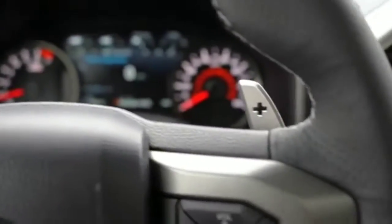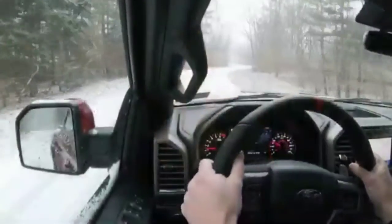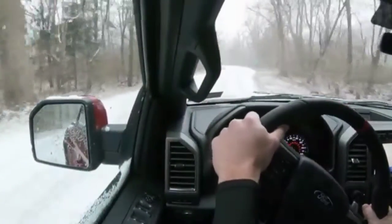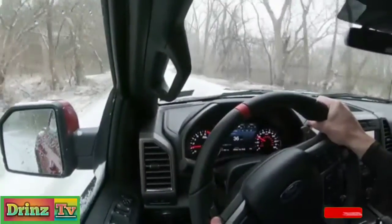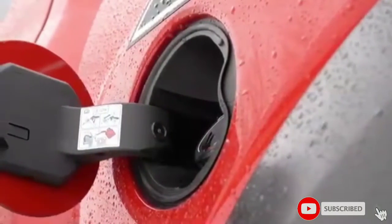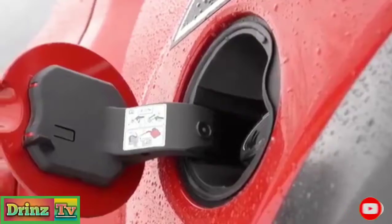Zero to 60 time is approximately 5.1 seconds in this heavy truck — that is a Car and Driver number, quite amazing. MPG numbers come in at 15 in the city and 18 on the highway, running on premium unleaded fuel.